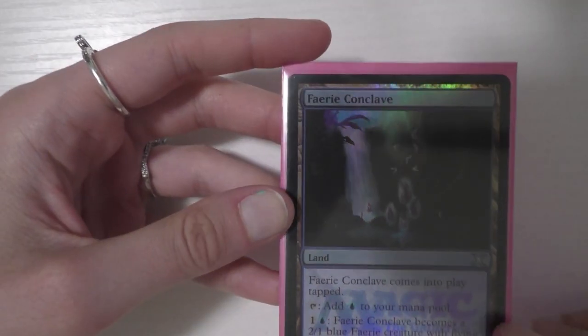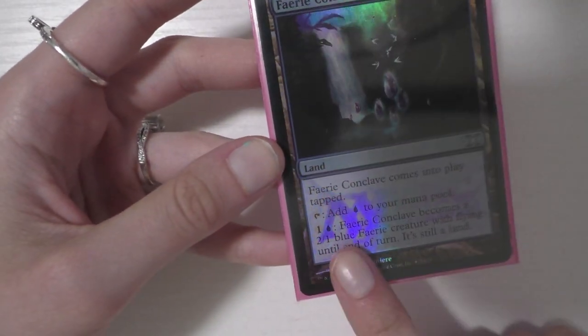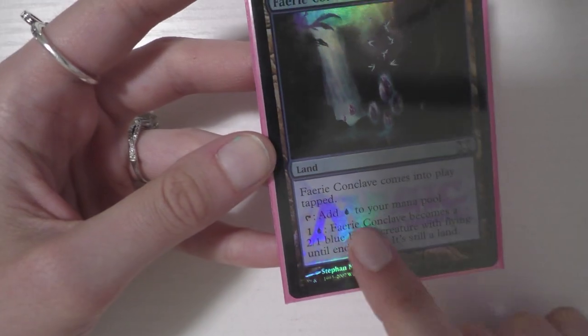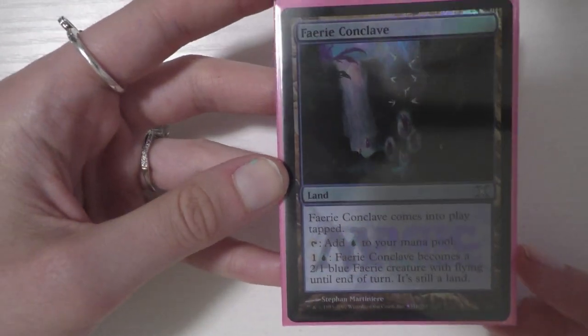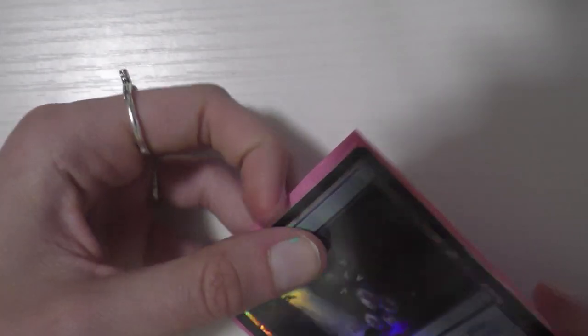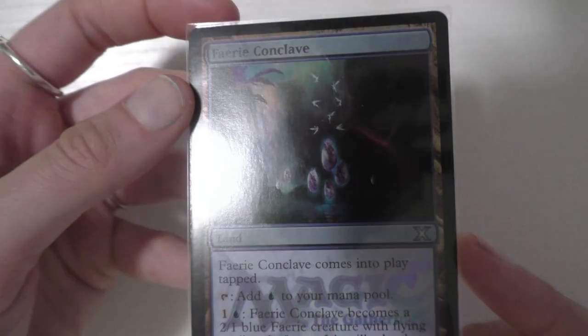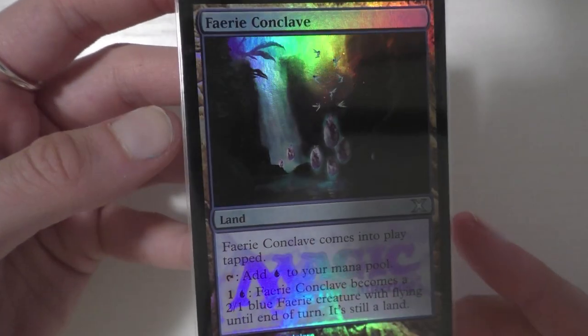The next card I picked up is a foil Sprite Noble, and I did get this card signed by Randy Gallegos, who is one of my favorite artists. I specifically picked this up in foil so I could have him sign it at the GP — I had a regular one but I wanted the foil. This is also a stunning, stunning card. I love the art on it. The next card I got is a Faerie Conclave — the M10 version — and I really like how the Magic: The Gathering logo is printed on there. This card isn't very expensive but it's really, really stunning. I love this art.